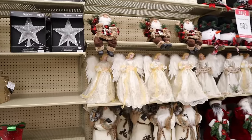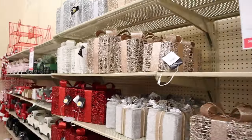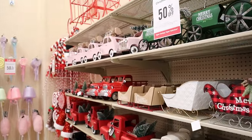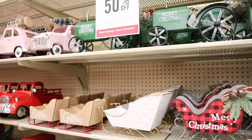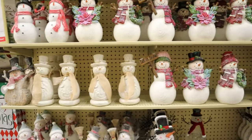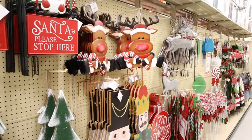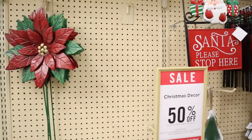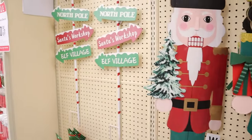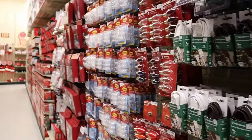All kinds of tree toppers, lighted presents, sleighs, tractors, trucks — I can think of a few of you out there that need that pink truck!